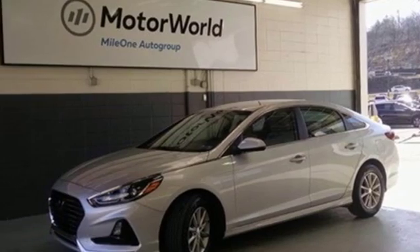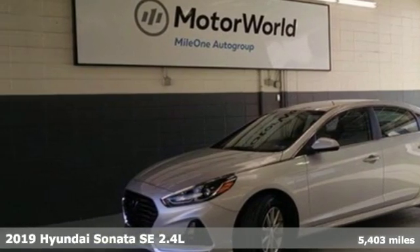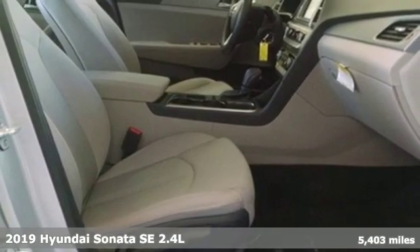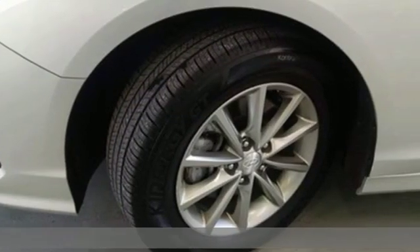It's a 2019 Hyundai Sonata. Hyundai's attention to detail means a better driving experience for you. It comes with great features you'll love.